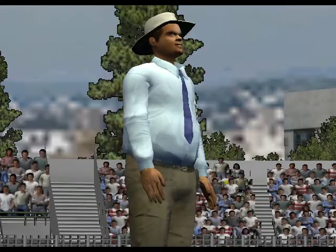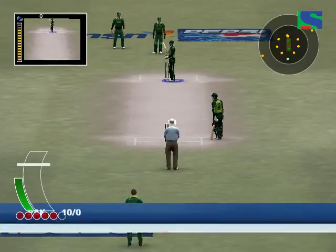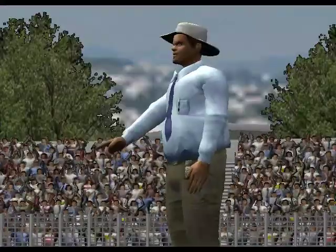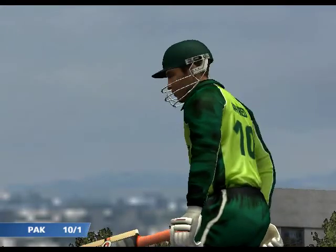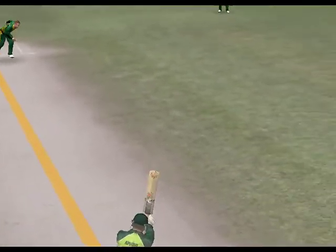That has to be close. Let's take a look at that in slow motion. Big shout for that one. He's given in — out for me. I don't even think it's a conversation. I think he'll have a close look at the replay when he gets back into the pavilion. This was how the wicket fell.